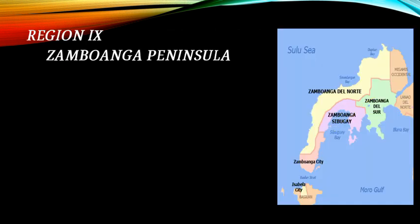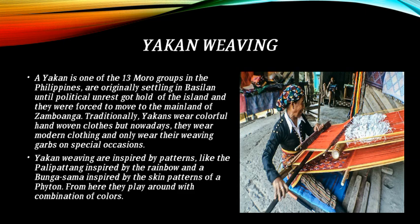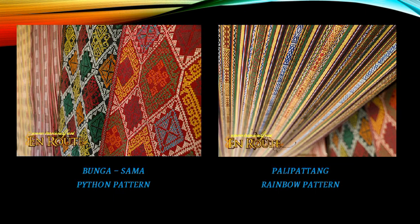Region 9 is the Zamboanga Peninsula. Ayakan weaving features patterns such as Abungo Sama or Python pattern and Palipatang or Rainbow pattern.